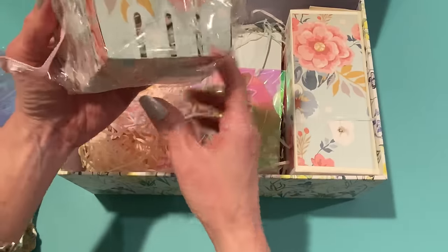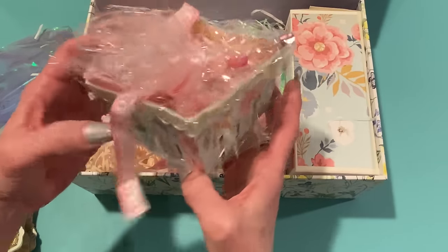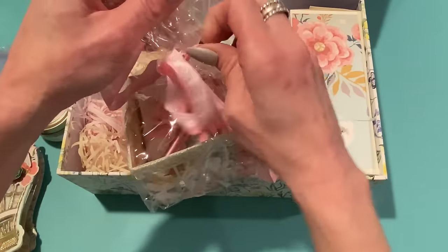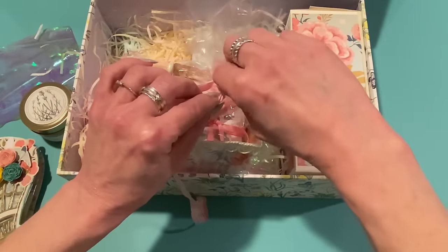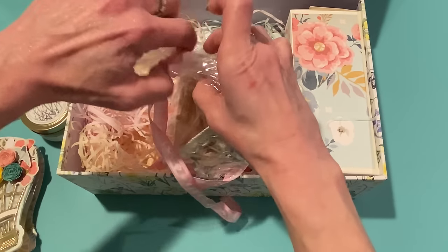Oh, it's a little strawberry basket. I love this — how cute. What a nice way to package goodies. And I love this ribbon too — definitely saving that. That's beautiful. Anything pink I like, of course. Especially this, it's really pretty.